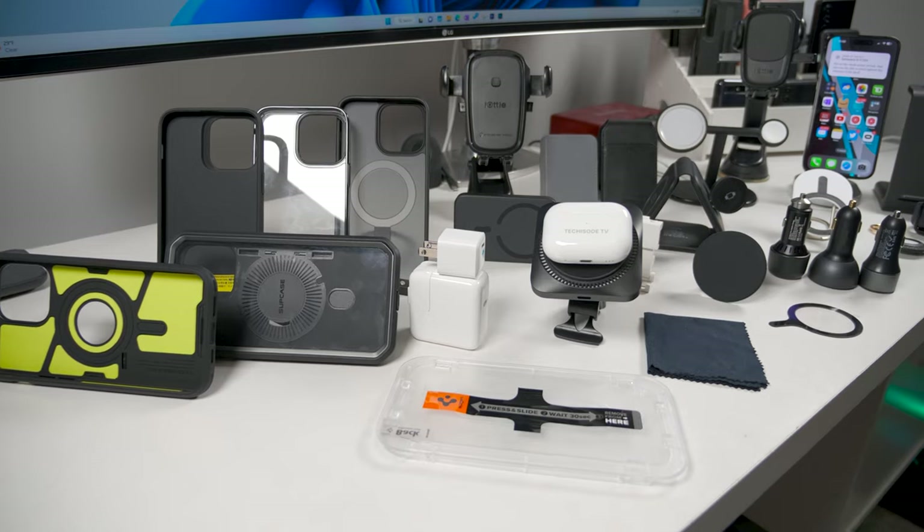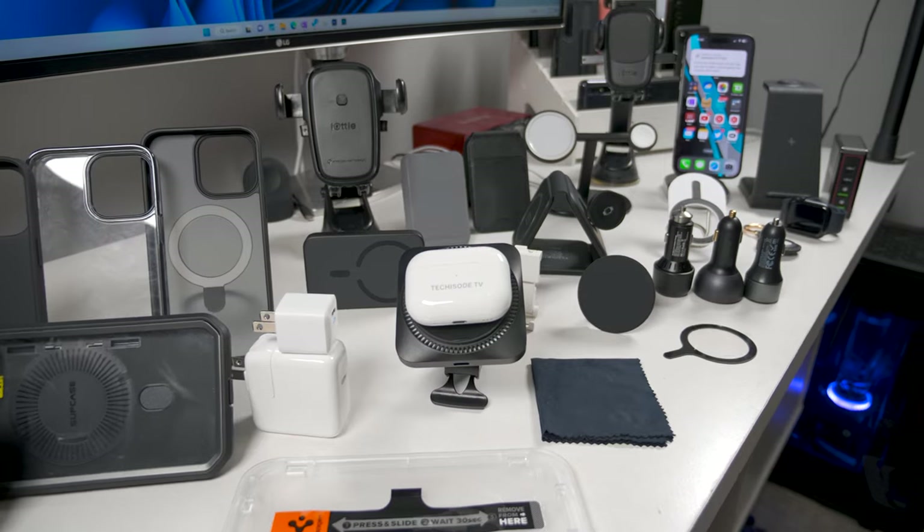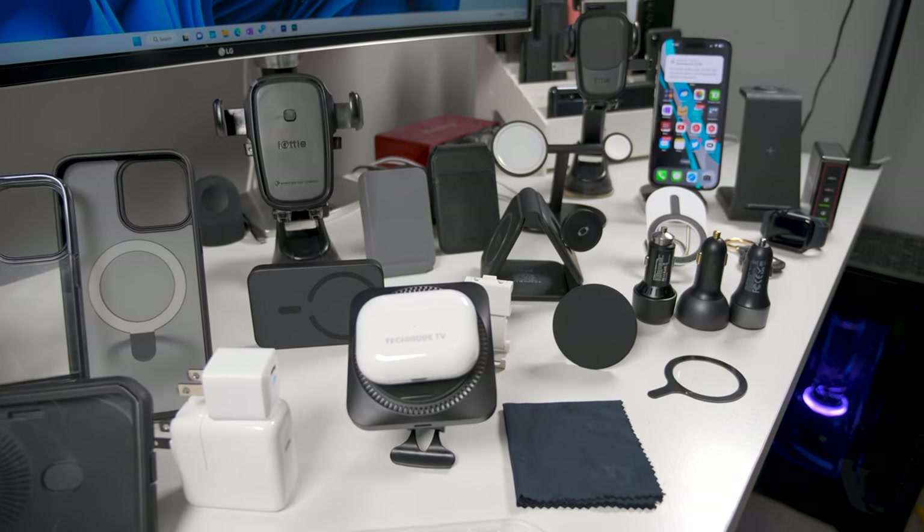Are you tired of endlessly scrolling through Amazon trying to find the best accessories for your iPhone, only to find out that the thing you purchased doesn't even deliver on the promise? I've searched through hundreds of products and tested dozens of those products to bring you guys this final list of more than 25 of the best iPhone accessories.